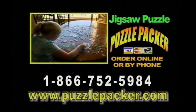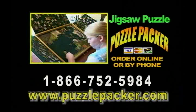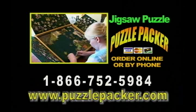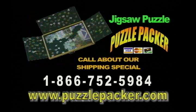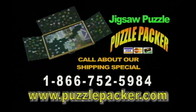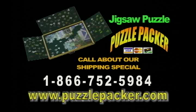The Jigsaw Puzzle Packer allows you to work your puzzles anytime, anywhere, without the mess, frustration, and lost puzzle pieces. All of your puzzle pieces stay neatly organized and easily in reach, not scattered across your kitchen table. Handcrafted from furniture quality hardwood and built to last a lifetime, the Jigsaw Puzzle Packer makes a great gift for anyone. Order yours today online at www.puzzlepacker.com or call us at 1-866-752-5984.